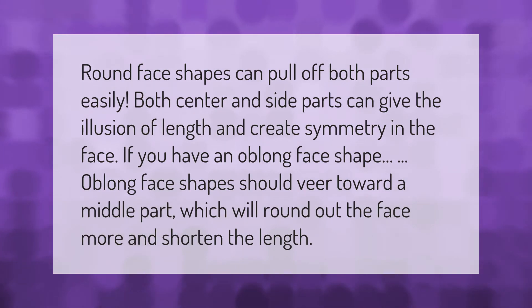If you have an oblong face shape, you should veer toward a middle part, which will round out the face more and shorten the length.